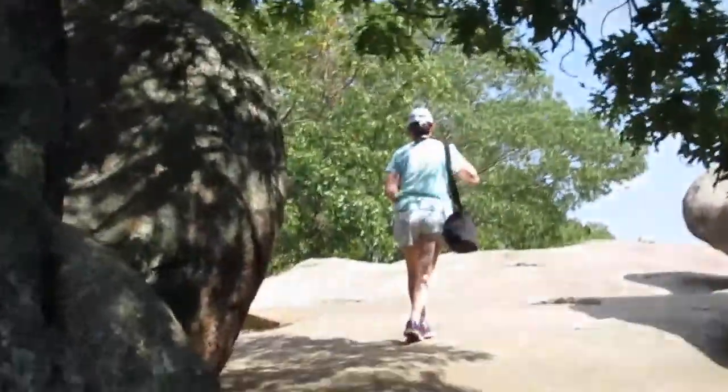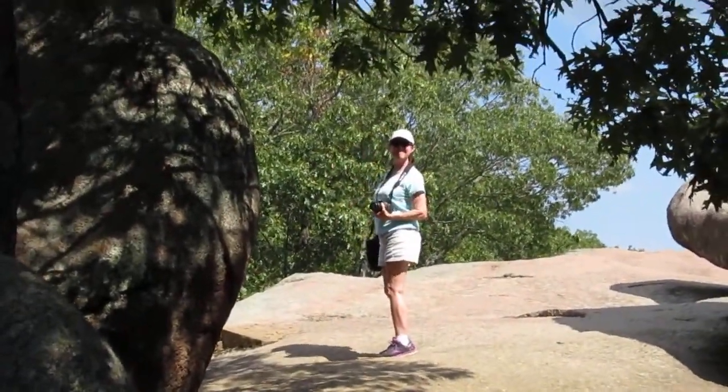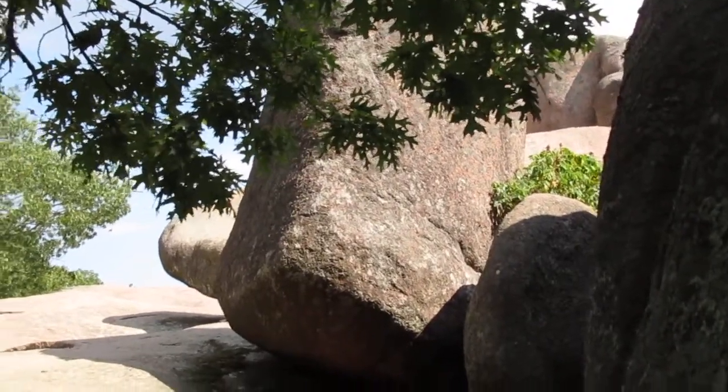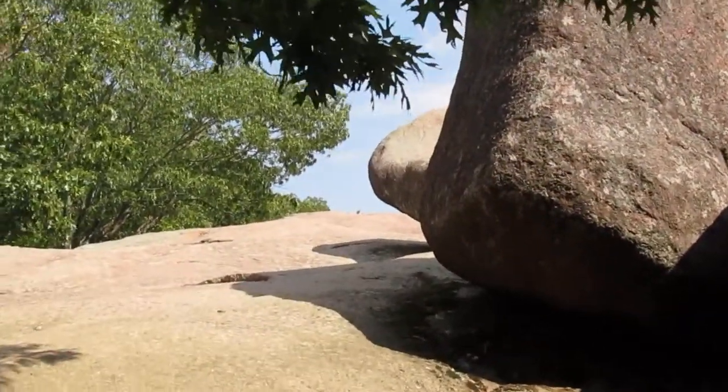I think I lost Miss Kitty somewhere. Oh, there she is! Hello, Miss Kitty. Okay, talk to you guys later. Hope you enjoyed Elephant Rock in Elephant Rock, Missouri. So take care.